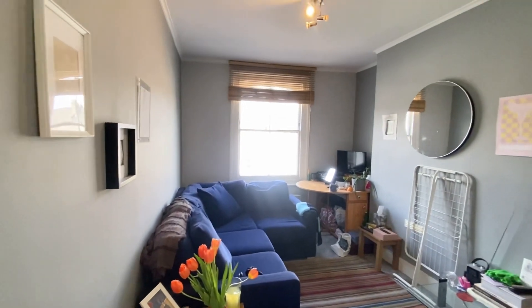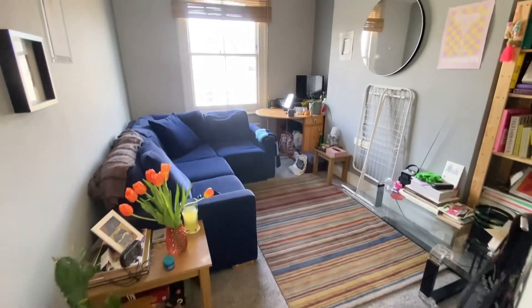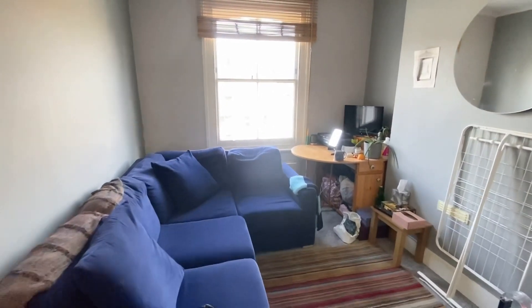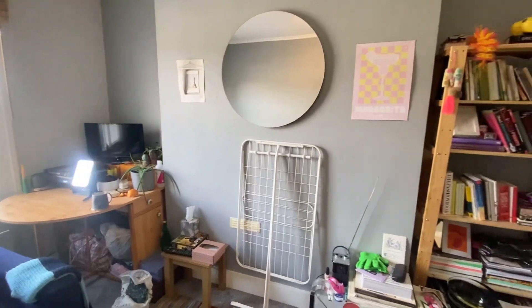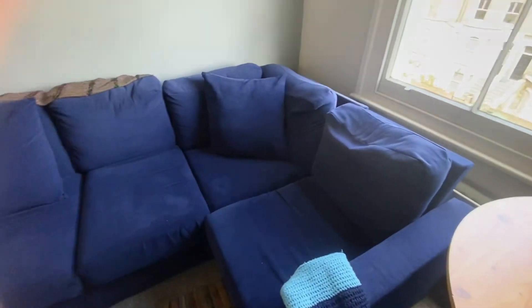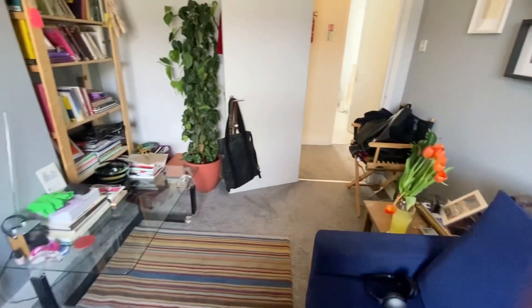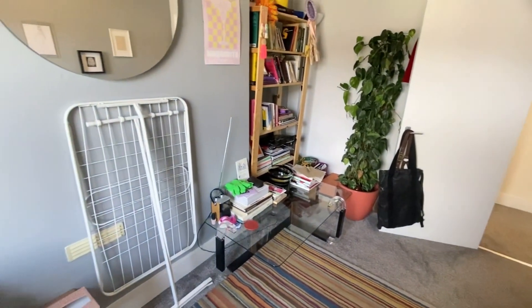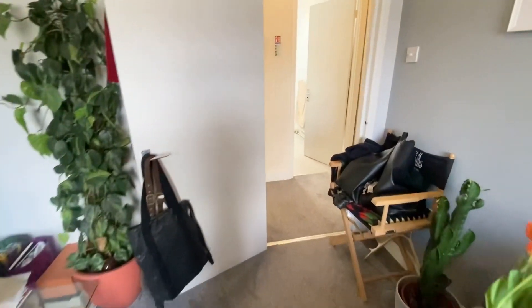Then as we head out into the living room you've got this really nice cozy homely living room, again really bright with the window just there. You can rearrange this in your own way — the current tenants have a corner sofa and a desk to the left-hand side, so if you wanted to work from home you do have space for a desk. And there's a space where the cabinet is if you wanted to have a small dining table.